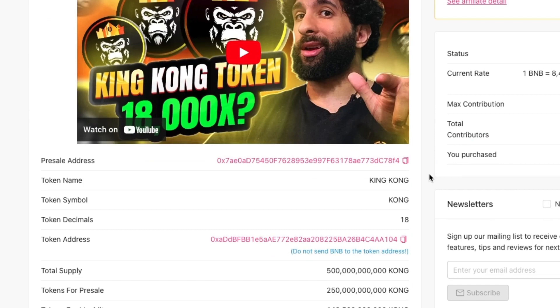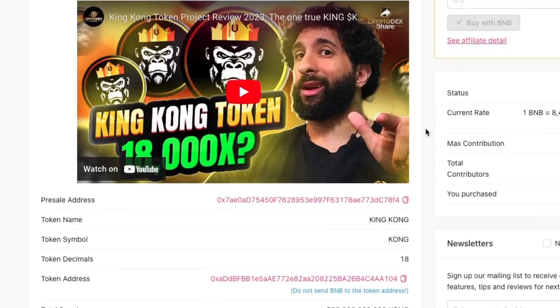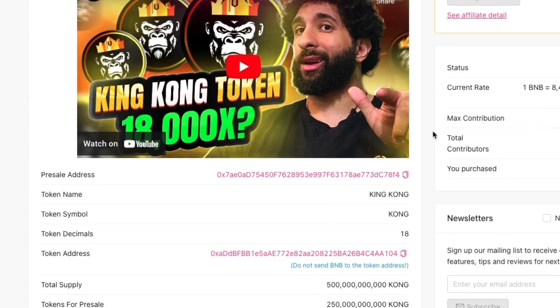The max contribution they're allowing is up to 10 BNB. It's currently live and they've collected about 29 BNB already. They've got to reach 50 BNB — that's the soft cap — which I think they should do because it's about four days before this finishes. They've got plenty of time and there are already about 60 contributors so far.